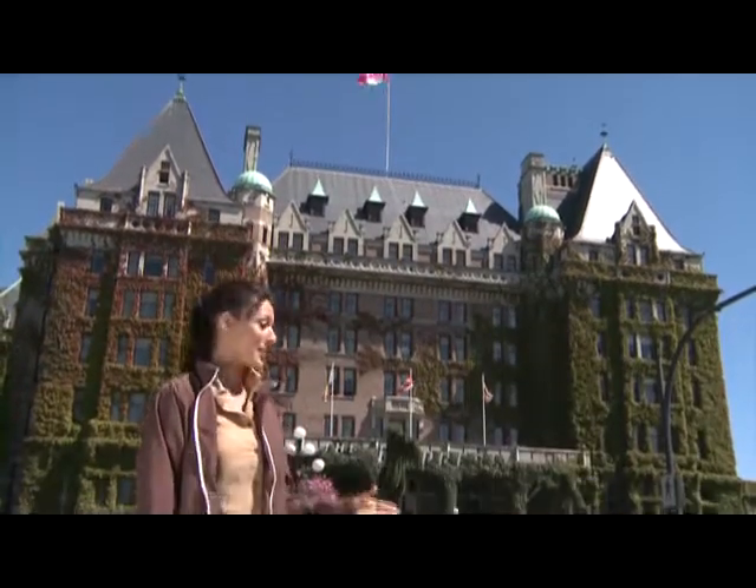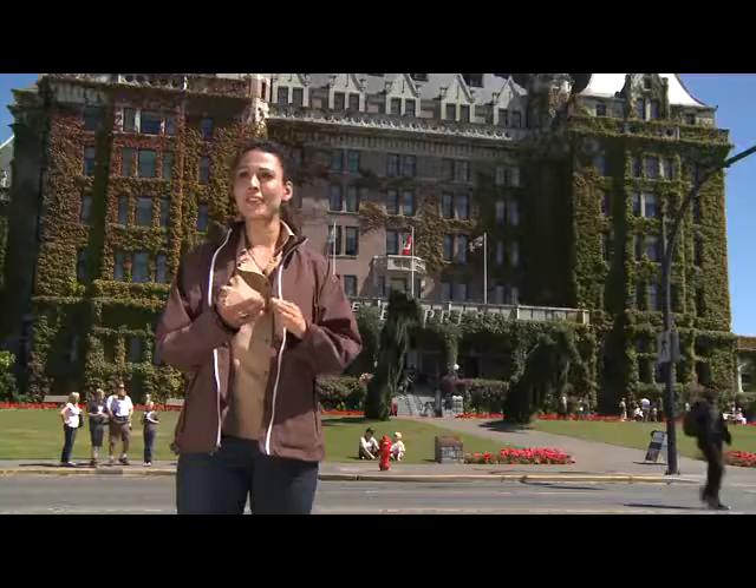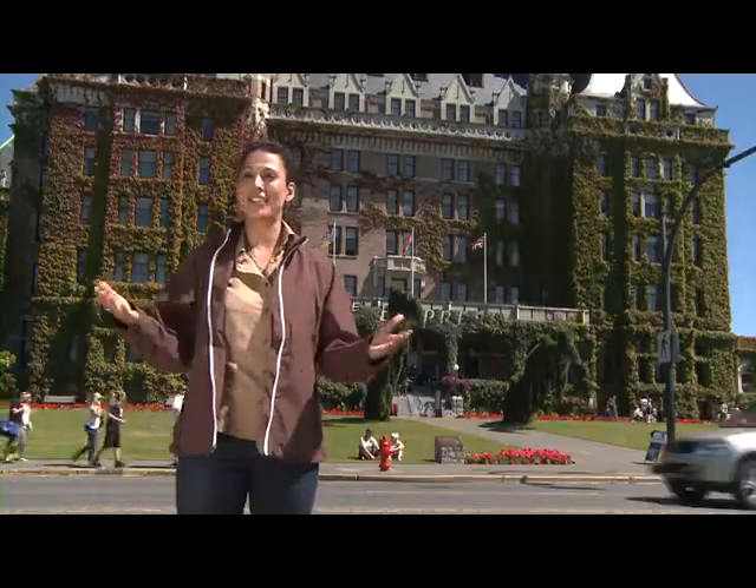This historic landmark is the Fairmont Empress Hotel. Many famous guests have stayed here, from writers, kings and queens, to actors and actresses, politicians.